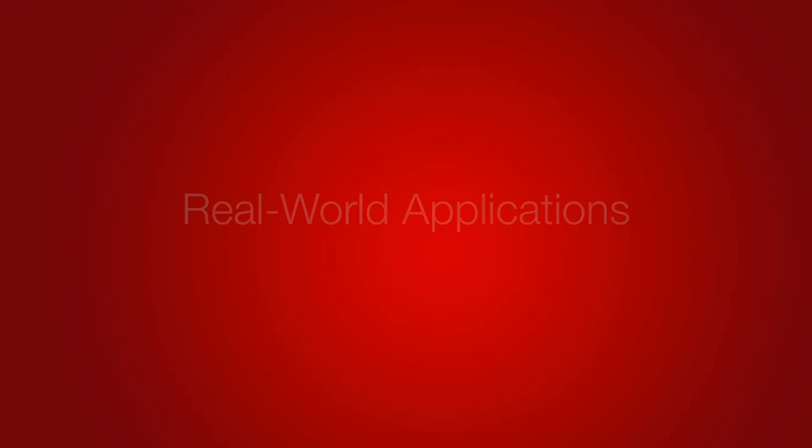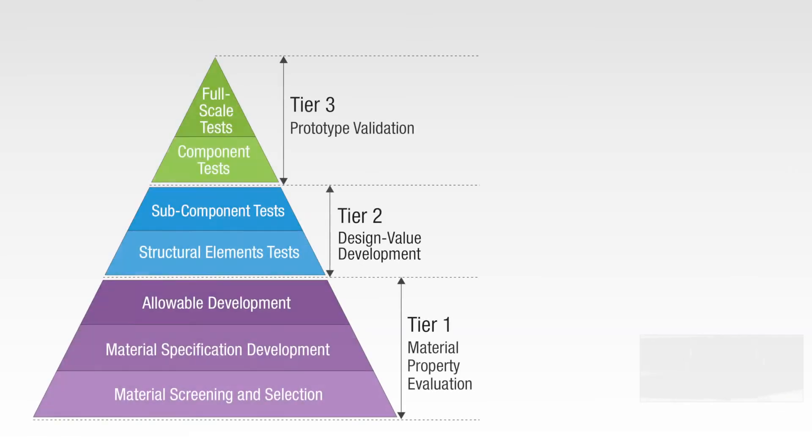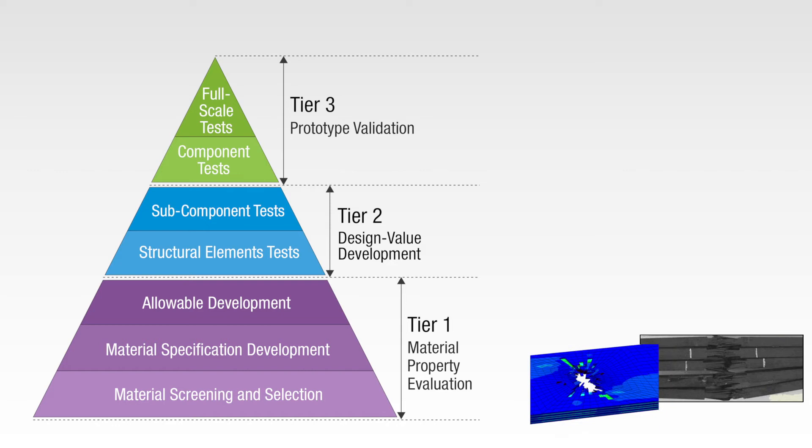We will briefly look at four case studies that demonstrate the value of an MSC composite solution. In the first case study, we explore how an MSC composite solution can achieve a high level of accuracy and efficiency when characterizing baseline composite material behavior.